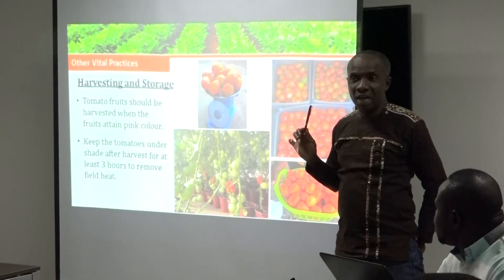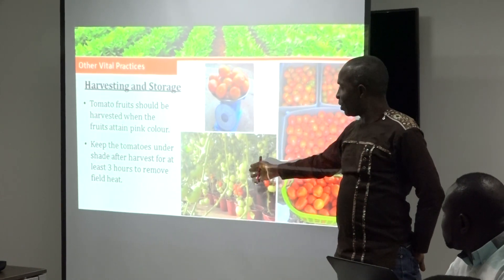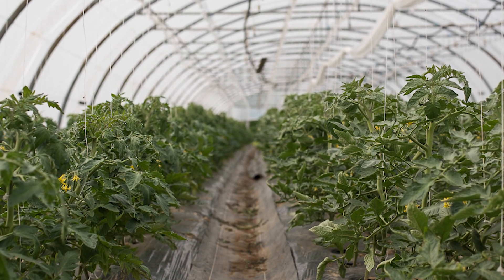De façon spécifique, il s'est agi de les former à l'itinéraire technique des légumes sous serre, à la gestion de l'irrigation des plants et à la maîtrise des informations nécessaires à la production de légumes, notamment la tomate.